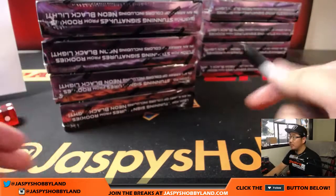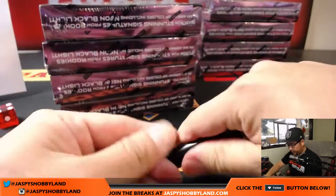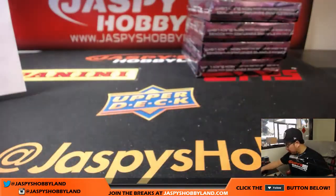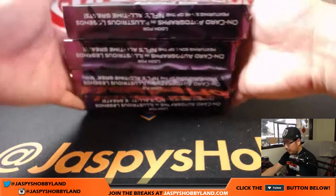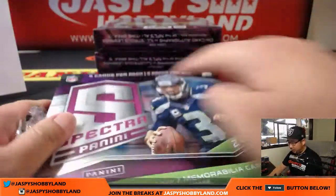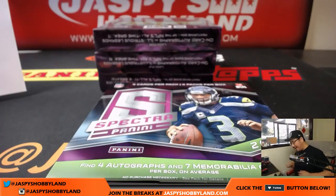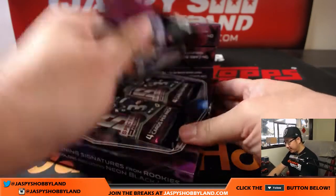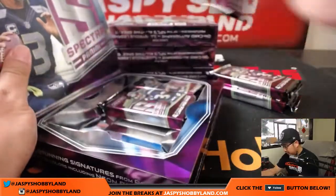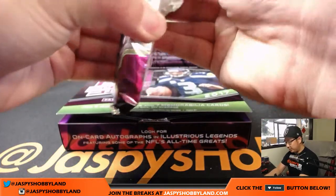This is the side we'll be doing; this will be reserved for break number two. I'll mark them two. I think break two is already in single digits — it's almost full. This is exciting. New release is always exciting. So here's what we're looking at: four packs per box, four cards per pack, four autographs and seven memorabilia cards per box on average.